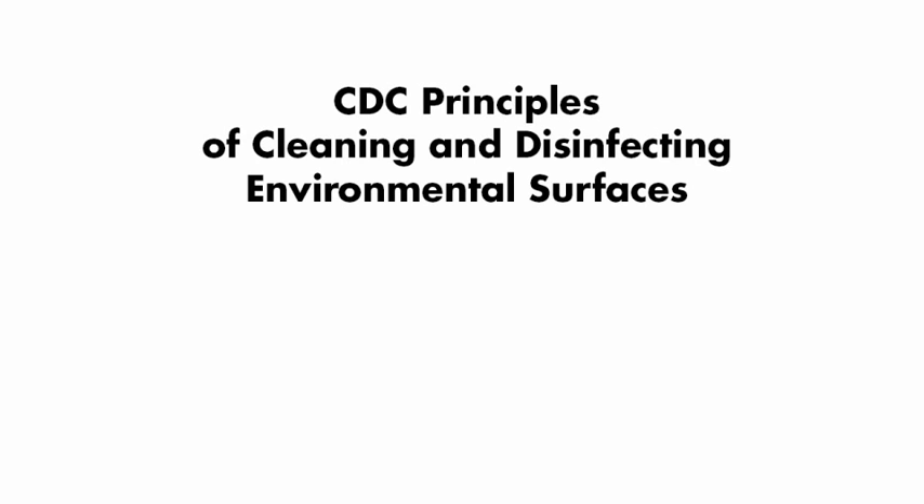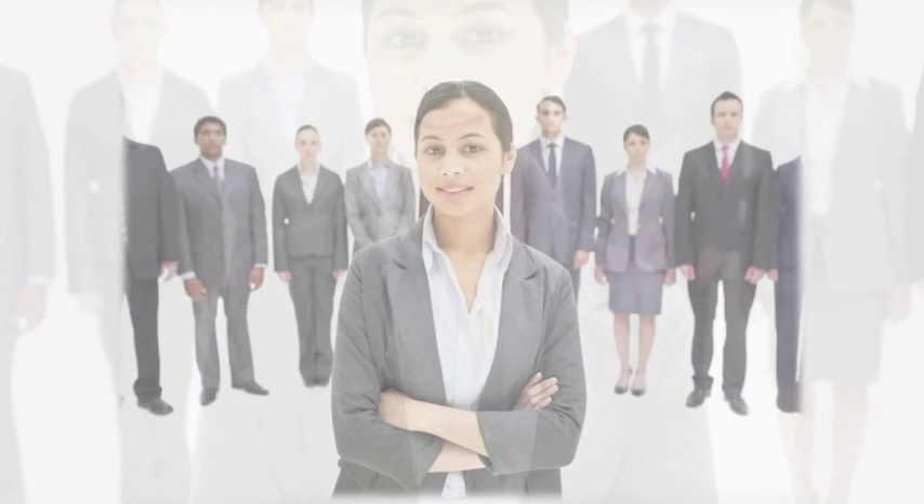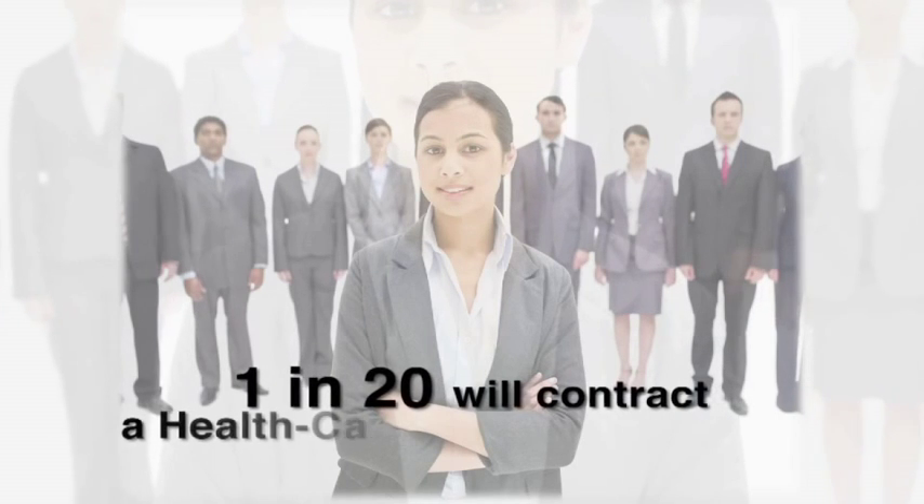The following is a video that outlines the proper way to clean and disinfect so you don't take your work home with you, brought to you by Metrex, makers of CaviWipes and Cavicide.